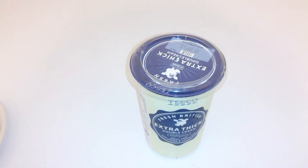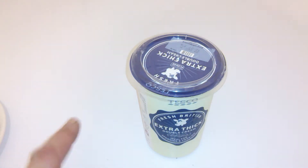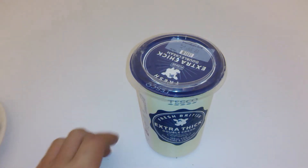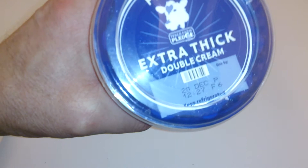Hi guys, it's Sweet Tooth 1967 bringing you another product description. Thanks for coming to my channel, really appreciate it. Let's kick off with Tesco fresh British extra thick double cream. Now this is our dairy cream, and we're going to find out if it's any good. The day it was purchased was the 20th of December, which you can see there.